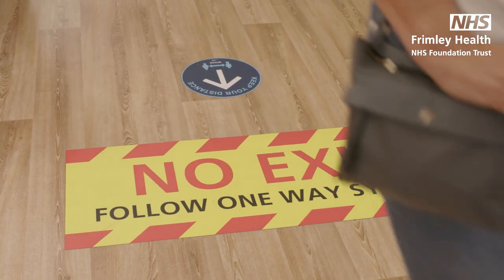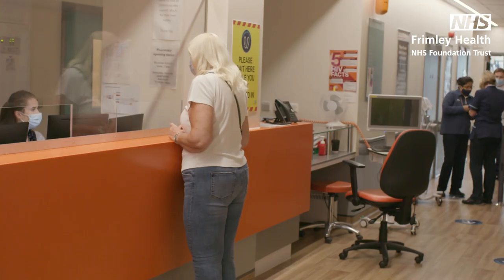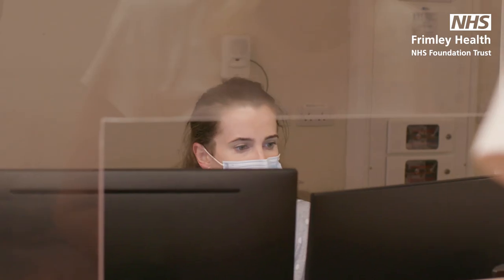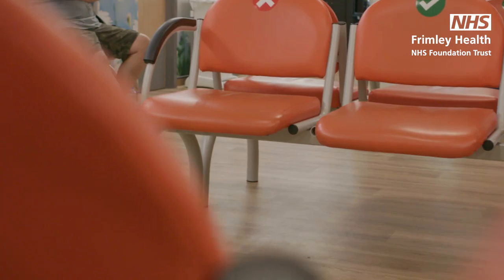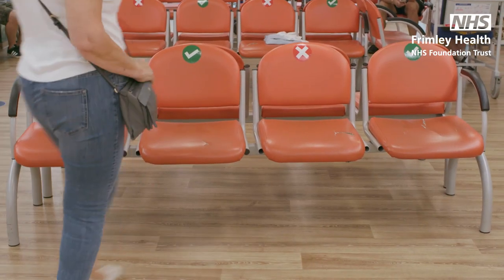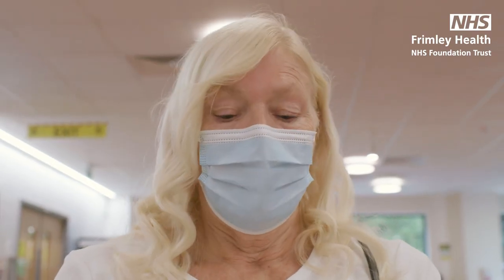In the department you'll be invited to check in with our reception team and take a seat in our waiting area. Social distancing applies in our hospitals — the seating is reduced and unless you are under the age of 18 or with a carer, you will need to visit the department alone. We also ask that you wear a face covering for the entirety of your visit.